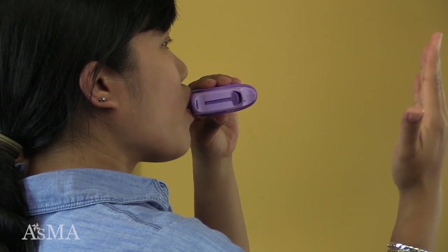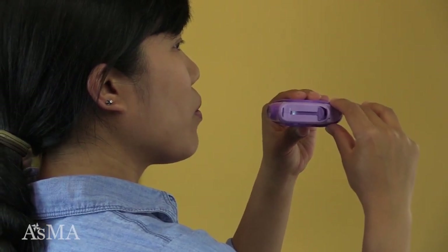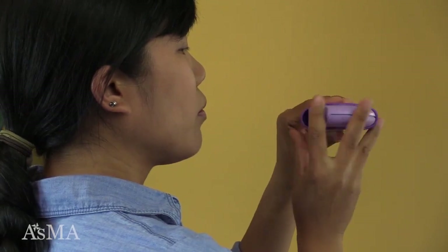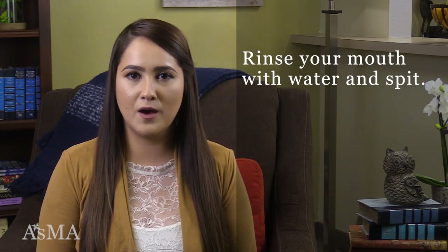Hold your breath for 10 seconds. Remove your mouth from the mouthpiece. Exhale slowly through your mouth or nose. Click the Discus closed. Rinse your mouth out by taking a sip of water, swishing it around in your mouth, and then spitting it out after taking your medication.